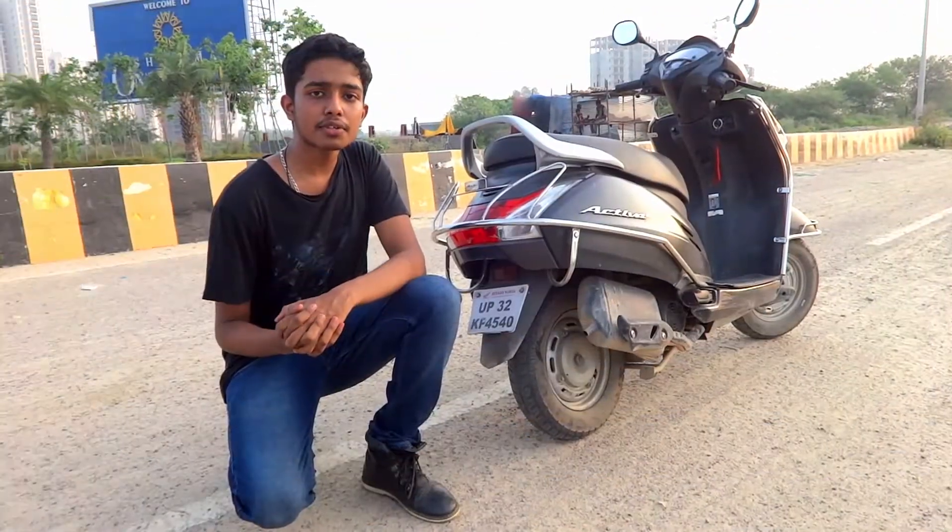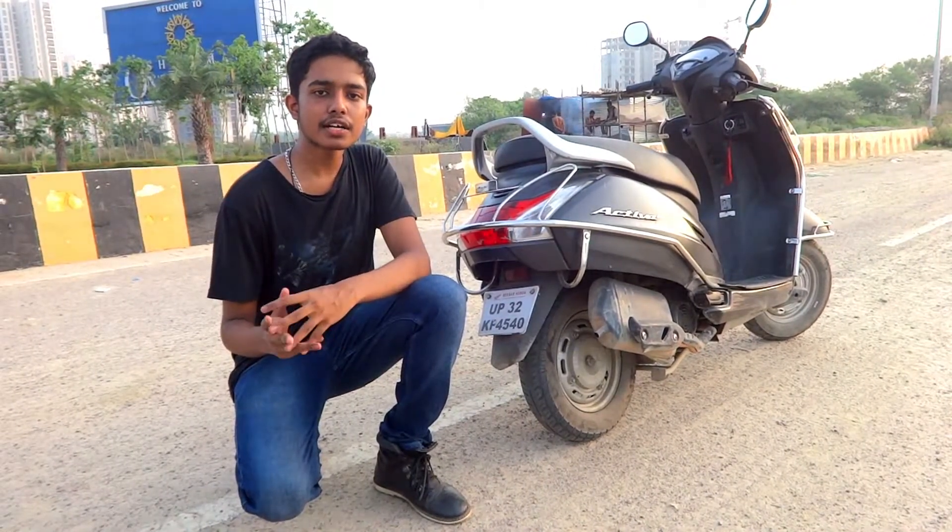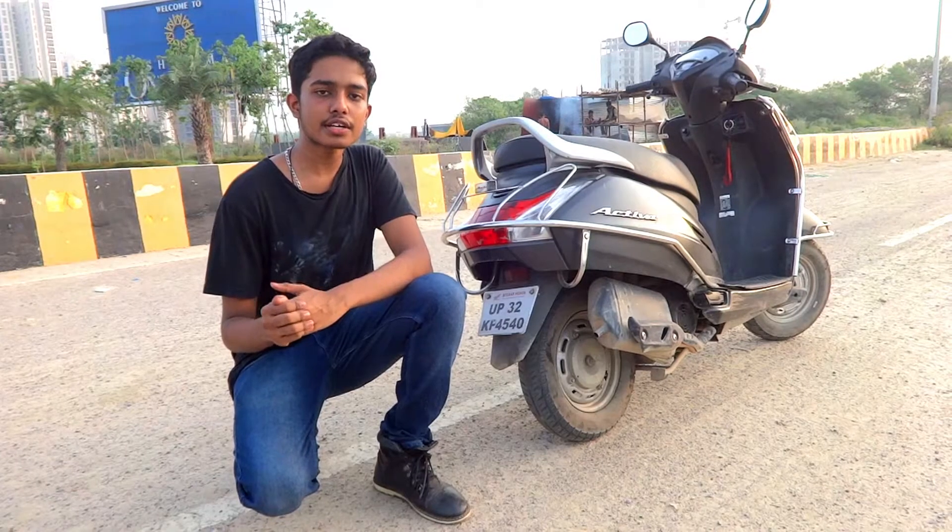Talking about the exhaust note of this scooty, it is not very bassy but it is very smooth — you can hear it now.